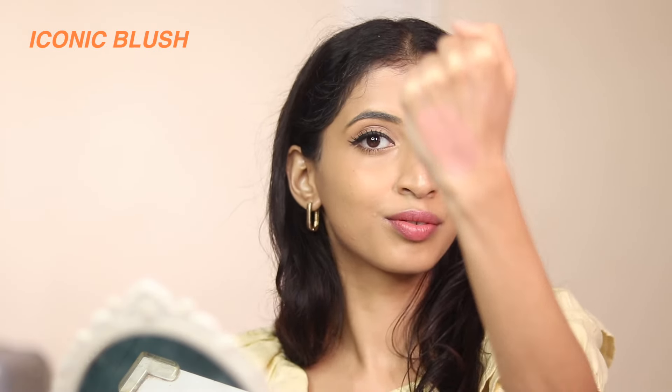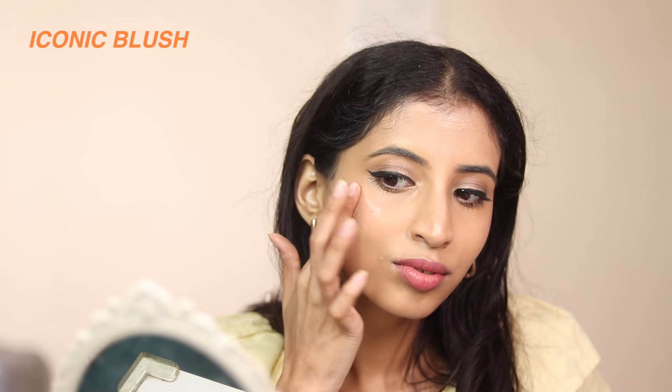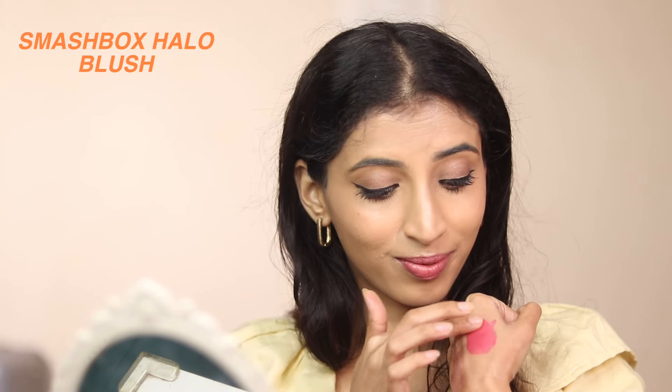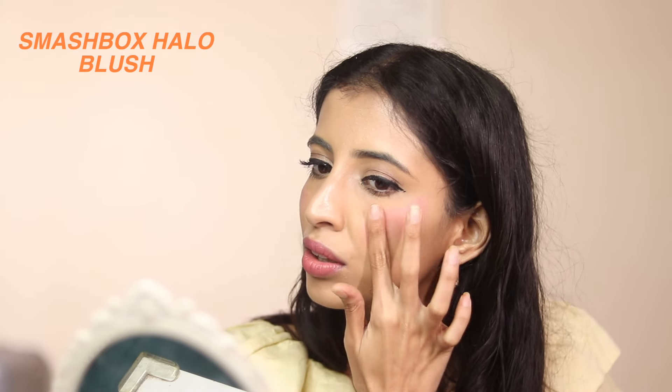Then I have the Iconic London blush — this was literally a flop. The shade Rose Riot just does not show up on Indian skin tones at all. So I went ahead with the shade Blush from the Smashbox Halo Glow Lip and Cheek Tint. It looks extremely pink and intimidating but once you blend it out — I used my fingers — it goes completely sheer. It looks like a glow from within, which I love.